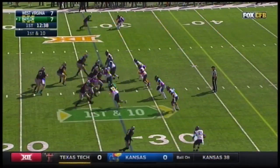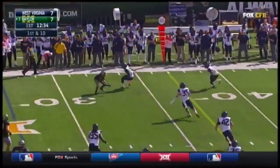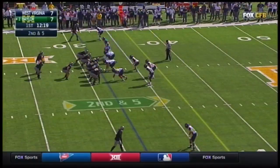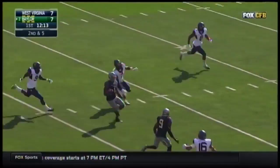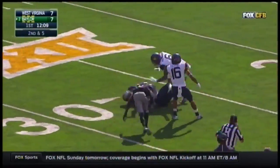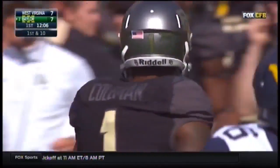First down and 10 at the 27 for Baylor. Shocklin Wood in the backfield. Here's Seth Russell throwing to the far side. Corey Coleman with the catch. Play action over the middle — that ball caught as Russell put it on a line to Corey Coleman. Coleman with speed, still on his feet. Corey Coleman down inside the Mountaineers' 30-yard line.